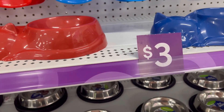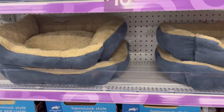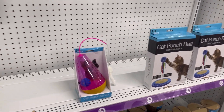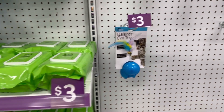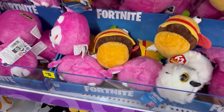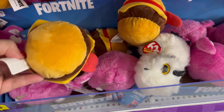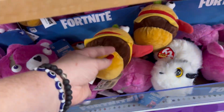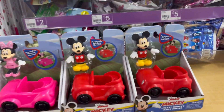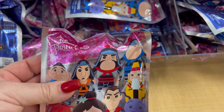They also have cute little cat dishes for $3. I just wanted to highlight some of the pet stuff they have. They've got car covers, beds, cat toys — I have a cat so I was in that section — but they have a ton of stuff for dogs too. Get some snacks — it's cheaper than Dollar Tree, so it's going to save you $0.25. They also have these Fortnite little plushy guys.